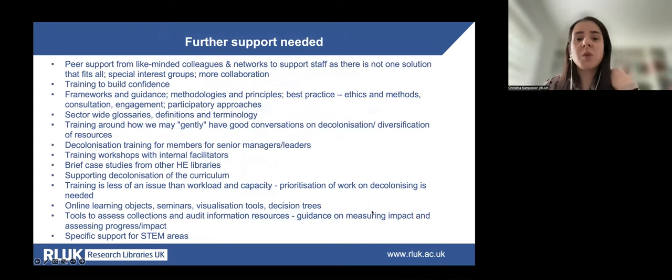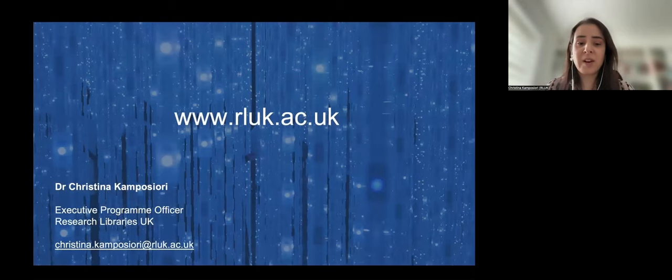Participants had the opportunity to add comments on the type of support and training needed to build capacity and confidence around decolonisation. Some support may be better provided by individual institutions — for example, making decolonisation a strategic priority, setting up internal groups, and providing training for staff — while other initiatives such as developing and sharing glossaries or case studies of best practice are more likely to come from the community. Contact details are on this slide for anyone wanting more information about the survey or the RLUK Decolonisation Group.